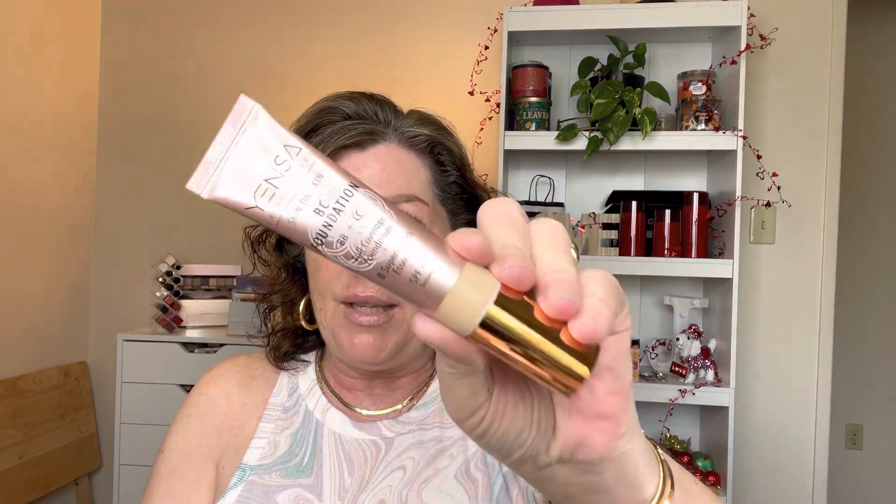And it's a serum foundation. I've also got Anastasia Beverly Hills luminous foundation in the shade 140 N. I'm not sure how old these foundations are — I don't think they're that old. And then I've heard really good things about this Yensa. It's a BC foundation, BB plus CC, full coverage foundation, eight super blacks essence, and SPF 40. So that's pretty nice and I've heard really good things about this one.